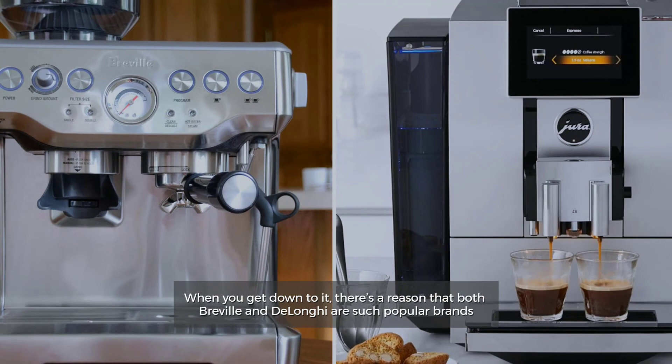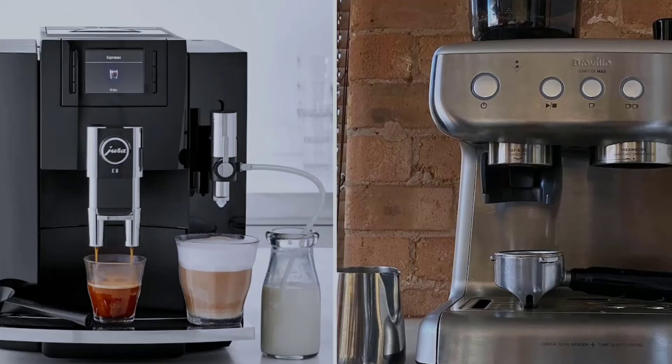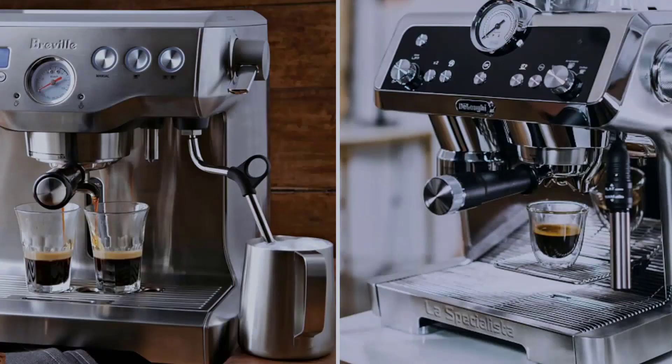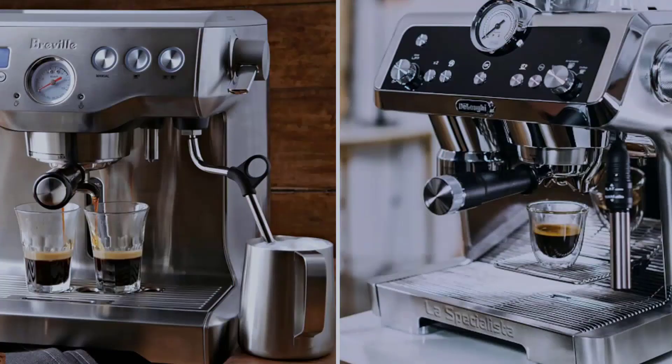When you get down to it, there's a reason that both Breville and DeLonghi are such popular brands. They both make great espresso machines. So the best one is liable to be the one that meets your individual needs.